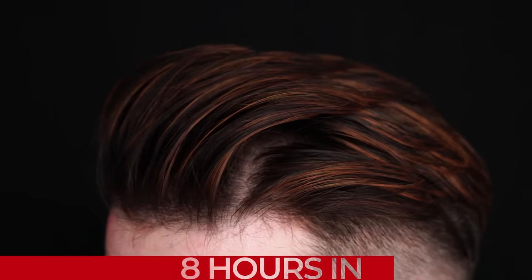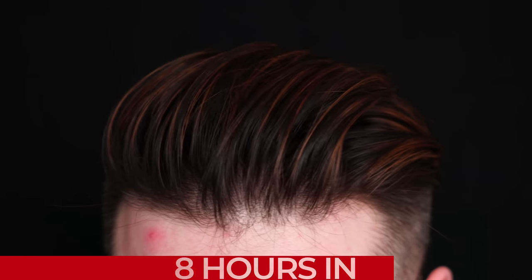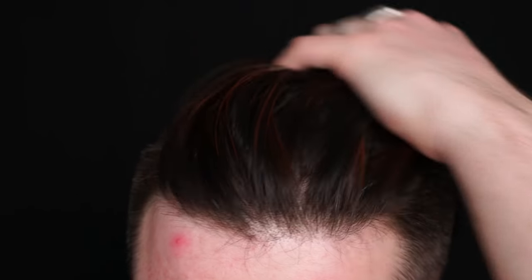At the eight-hour mark, we can see that it's lost a little bit of that overall presence in the hair. It's gotten a bit loose in the style, but it's still responding to restyling. So that's good.